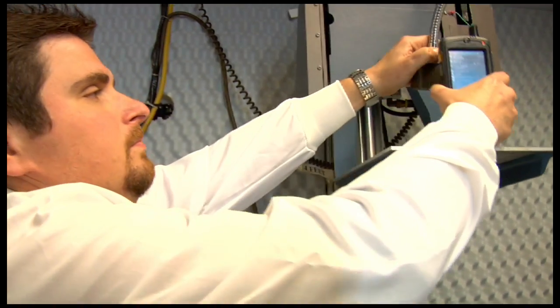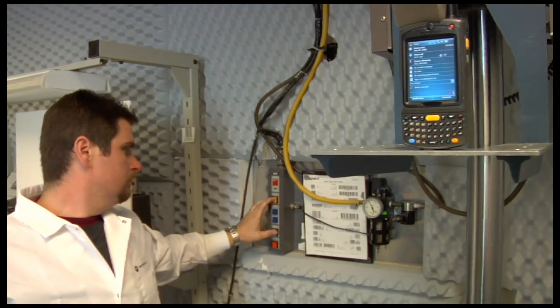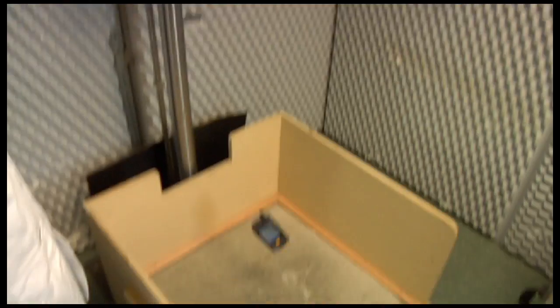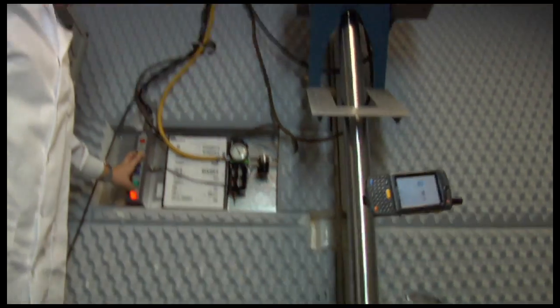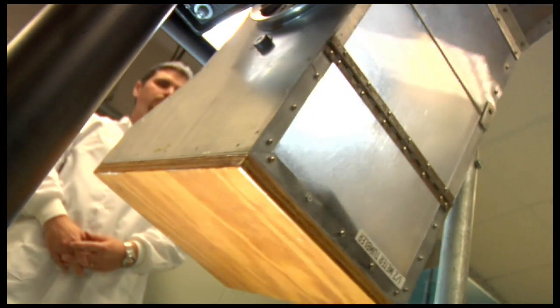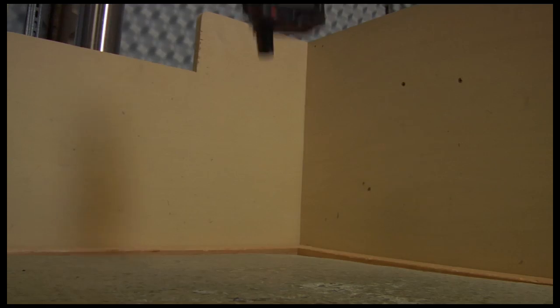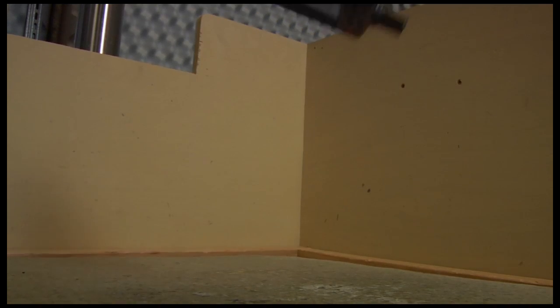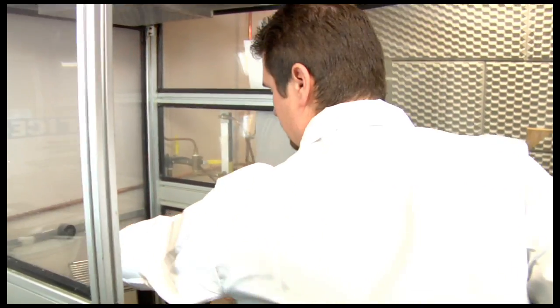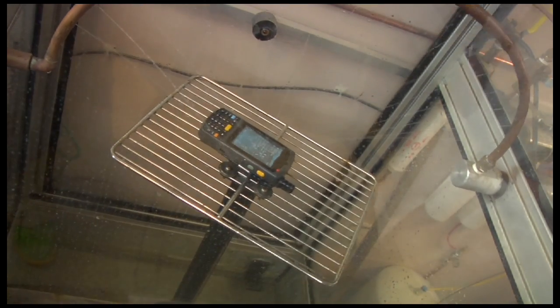Motorola's concrete drop test is performed over the entire operating temperature range and requires the design to survive six drops on each of its six surfaces, for a total of 36 drops. Our industry-leading tumble test ensures long-term durability. The external WAN antenna is assembled with an ultrasonic weld to meet tough drop and tumble specifications. The MC75 is sealed to ensure that windblown dust and water won't enter the housing and degrade performance.